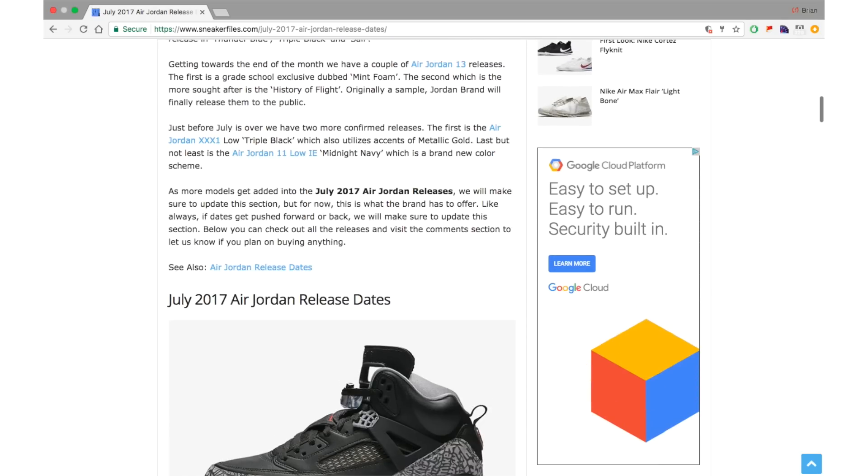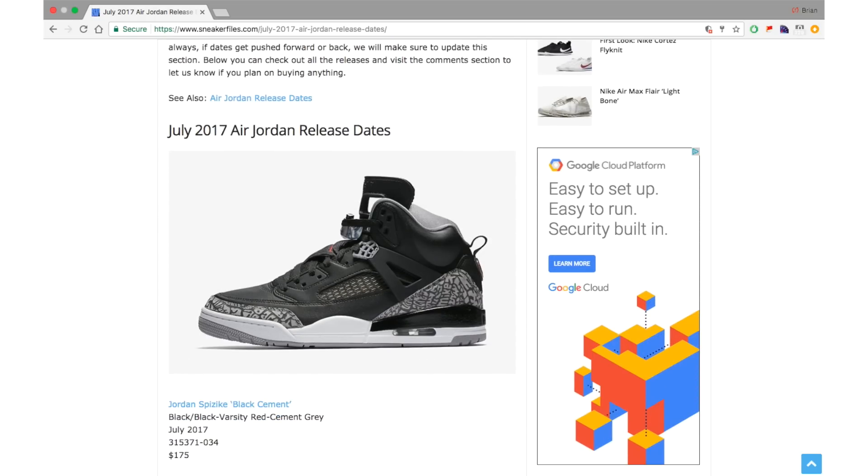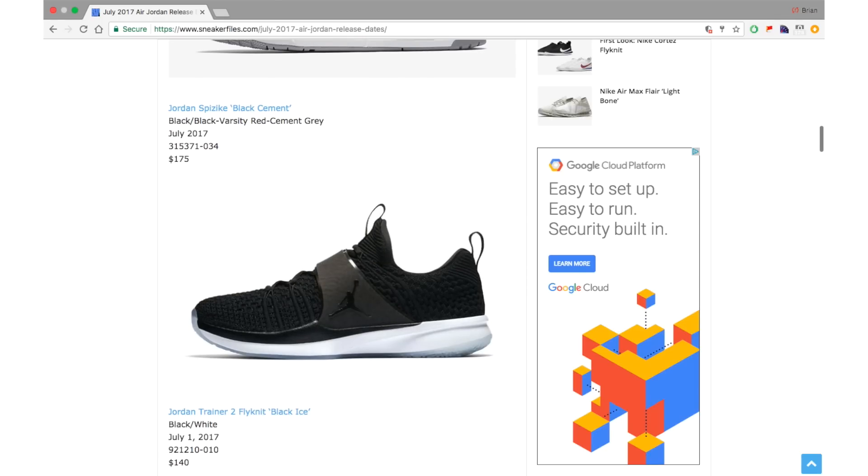First up is the Jordan Spizike Black Cement — it was expected to drop last month but didn't happen, so it will drop sometime in July. We don't have a specific date yet and retail will be $175. It might be somewhat limited. The white and cement pair dropped on Nike.com around June 21st and was selling, but I haven't seen it in person.